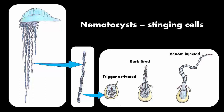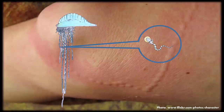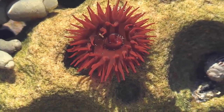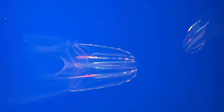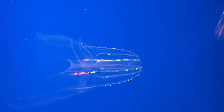A nematocyst is a capsule that contains a barb that injects venom into the victim, causing a painful and sometimes even fatal sting. Some jellyfish can still sting even if they are washed up on the beach because their nematocysts can still be active. Anemones are kind of like an upside-down jellyfish — their body is stuck to the rock and their tentacles extend upwards, which they use to catch prey. Comb jellies or ctenophores may look like jellyfish, but they don't possess stinging cells, so they are classified in a completely different phylum.